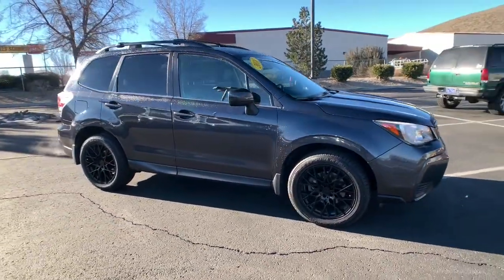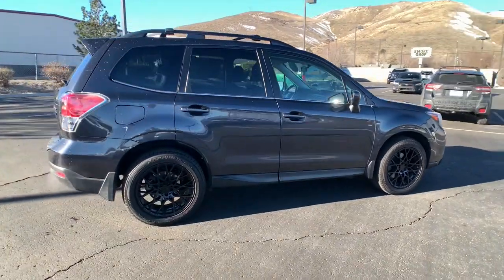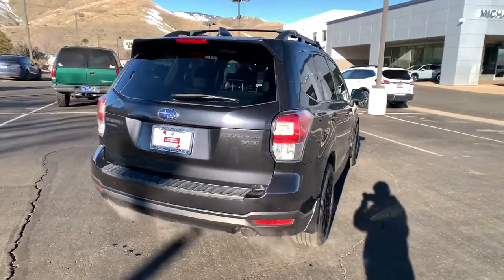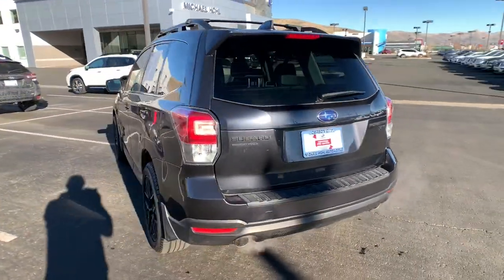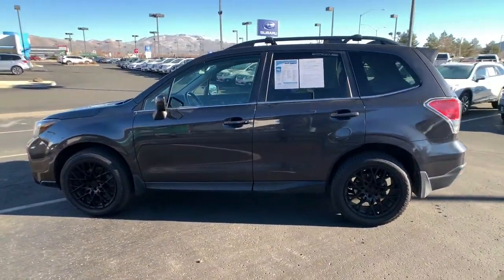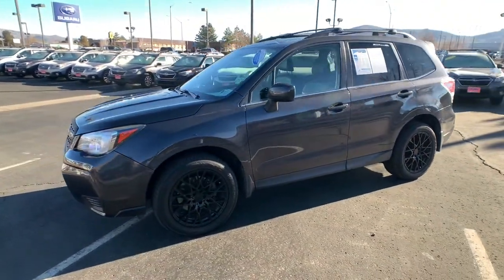Look no further than the 2018 Subaru Forester. This vehicle still has fewer than 60,000 miles on the clock, so it won't last long. Relax and enjoy the ride in this comfortable, capable Forester. Its advanced safety tech, infotainment, and all-weather capability make it as sensible as it is pleasant to drive. These are just some of the great options this vehicle comes with.